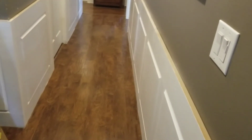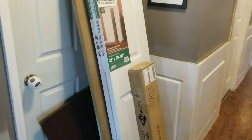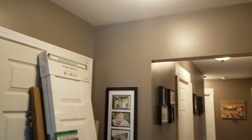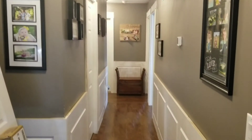Honestly, I want it to be a lighter gray and just kind of brighten up this hallway. Also, I would like to get a runner, little things like that. So this is my next project.